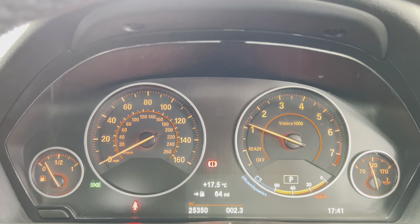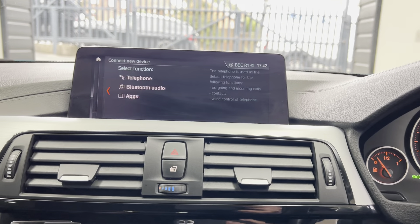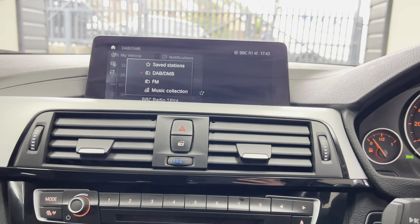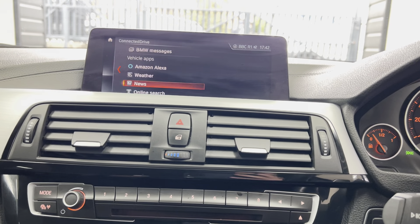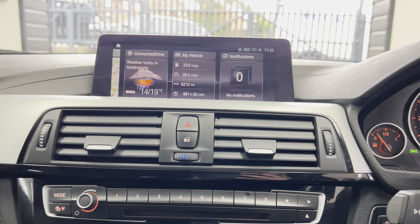The car has only covered just over 25,000 miles. You've got the Professional wide-screen navigation and media system, Bluetooth telephone and audio, DAB, music collection and USB. The lining has Connected Drive Plus with access to online search, news, weather, and the Alexa voice control function.